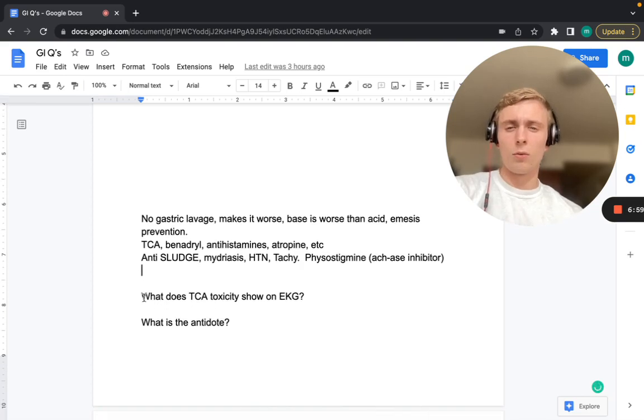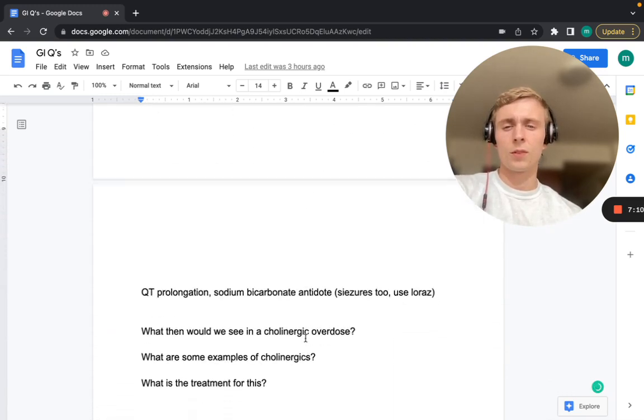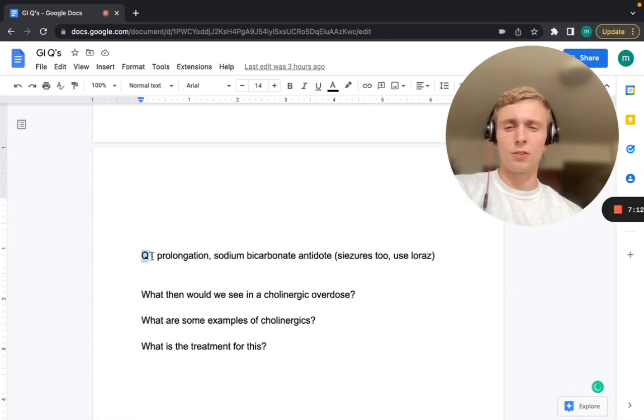What does TCA toxicity show on EKG? TCA toxicity causes QT prolongation. Sodium bicarb is the antidote for TCA toxicity. Also note that TCA overdose can cause seizures, and for that we should use lorazepam.